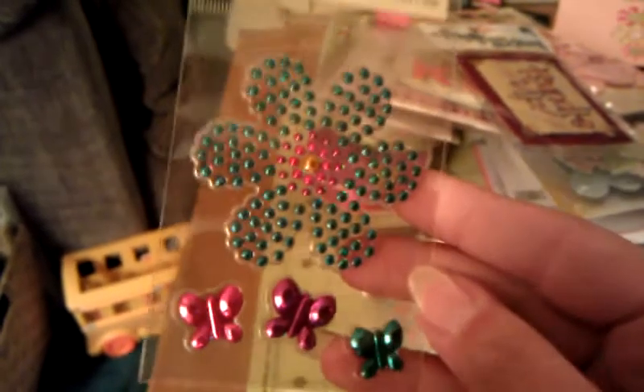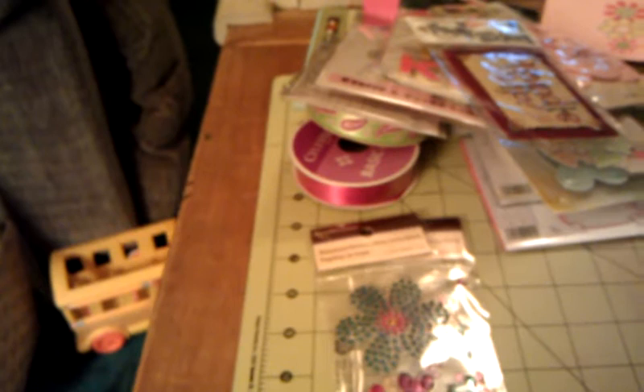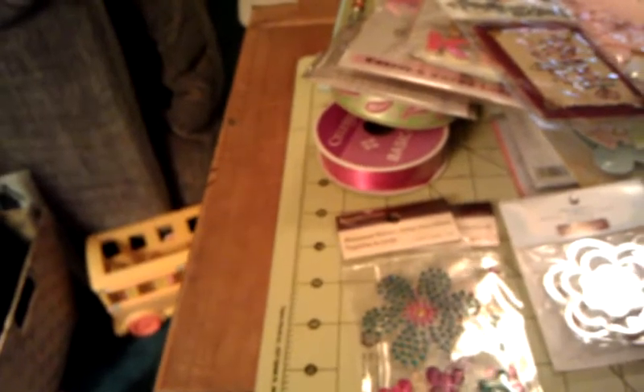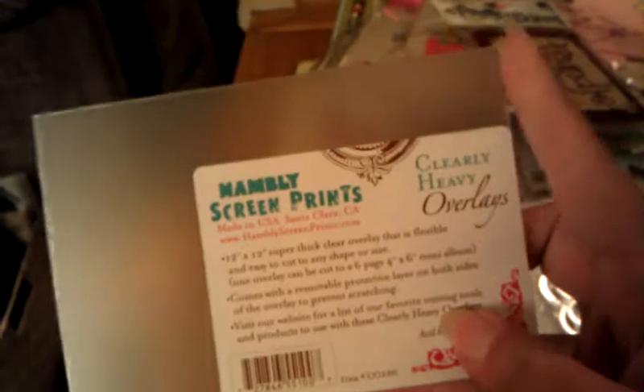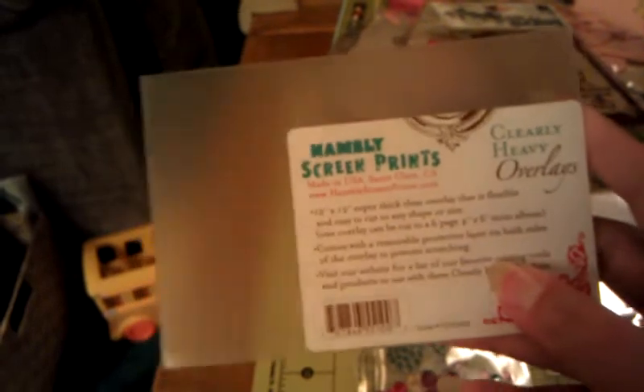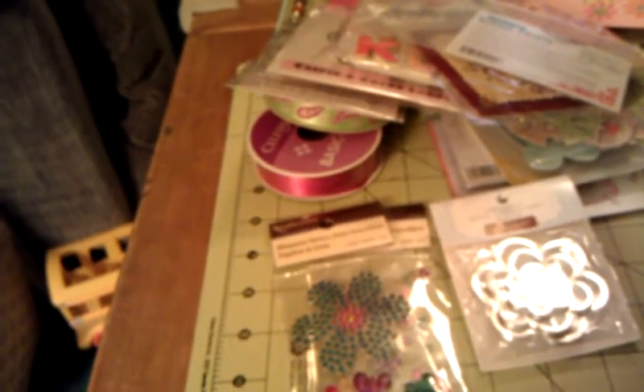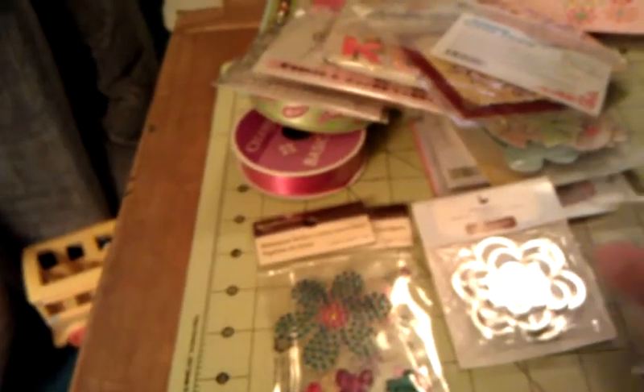And this one here — gotta love anything shiny and blingy. These Close to My Heart metal rimmed tags that are shaped like flowers, and they're all different sizes. These are cool, I've never seen those either. This is a Hambly Screen Print clear overlay, and it's got the plastic protecting over it, but you can cut out any shape that you want. Really cool. Thank you, hon. I lost my absolute favorite stamp block — yes, I have a million stamp blocks, but I lost my favorite one. And I was telling her about it and she gave me her stamp block. It's a Close to My Heart one, and I love it. Thank you, hon. You made my day with that. I needed it.